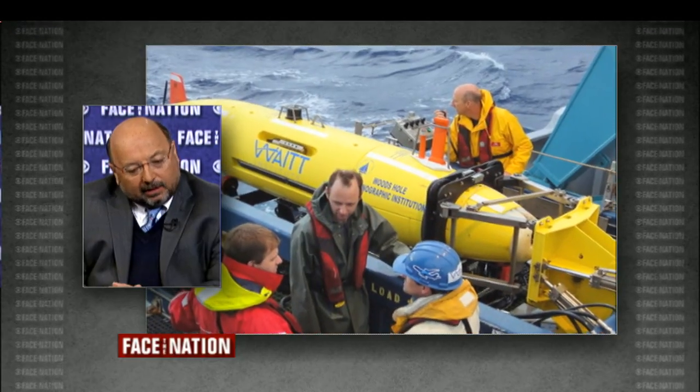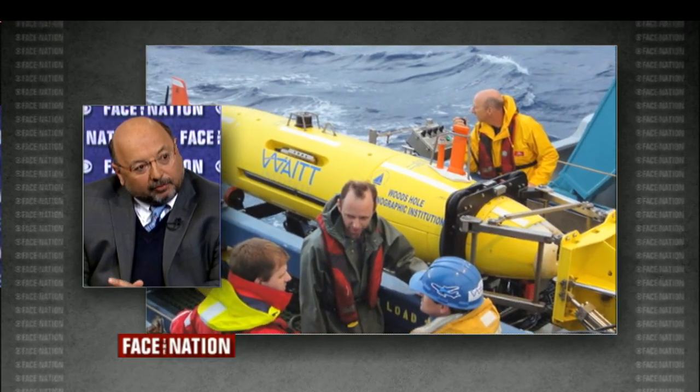And then when you start going underwater with your special vehicles, what happens then? Once the wreck is identified, you want to almost do a forensic analysis in place, using the best cameras, the best robots. It's all the same thing — you have to have the right technology, the right team, the right game plan, and a little bit of luck, a lot of prayer, and then off you go.